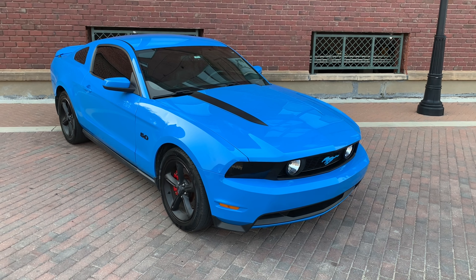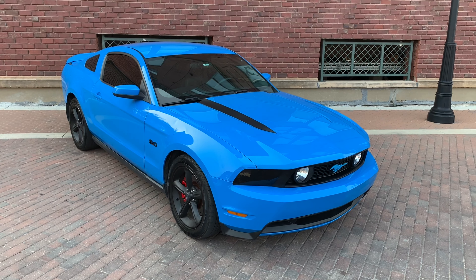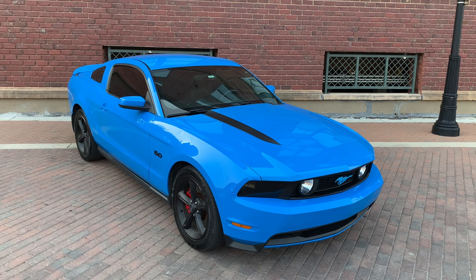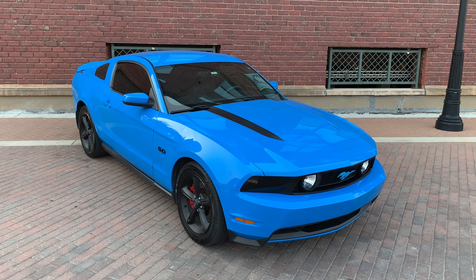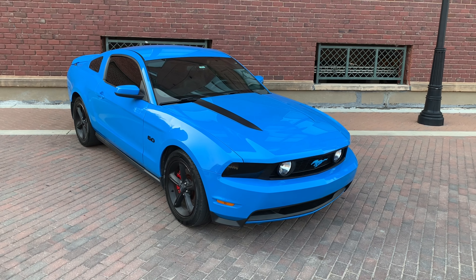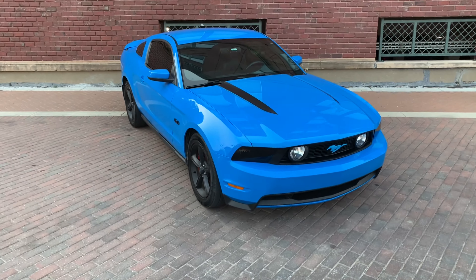Greetings automotive enthusiasts. Today we have for you a 2011 Mustang GT Premium 5.0 Coyote 6-speed manual in grabber blue. This is a cool looking car and extremely fast. So I got it running for us. Let's just do a little quick walk around here.